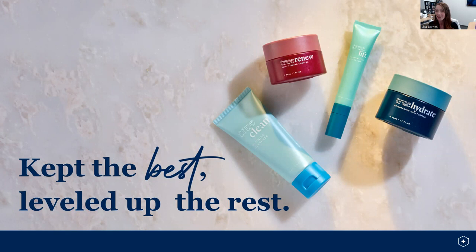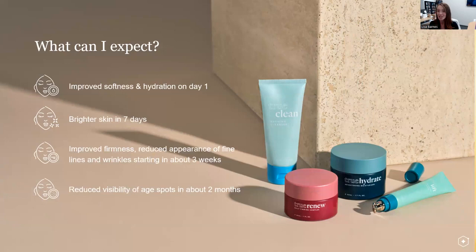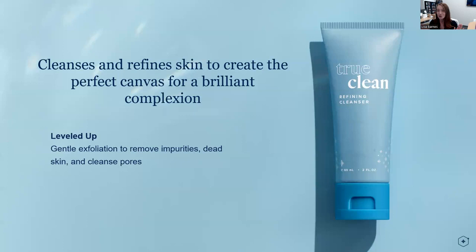We kept the Nrf2 ingredients that you know and love. We kept the benefits that you know and love, and we added additional activating ingredients, additional benefits, and clear time to benefit so you can know when to expect to see changes on your skin. You can expect improved softness and hydration in one day, brighter skin in seven days, improved firmness, reduced appearance of fine lines and wrinkles in about three weeks, and reduction of the visibility of age spots in about two months.